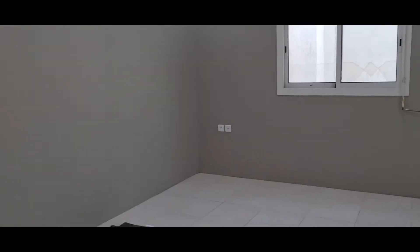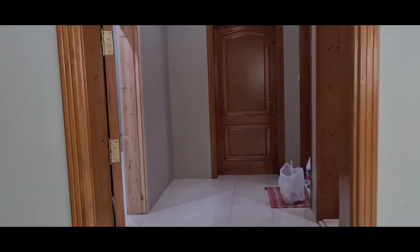We will make this the drawing room. All our guests will sit here and the TV will be here as well. This is our parents' room and it's also the first bedroom.